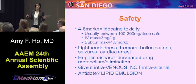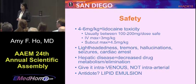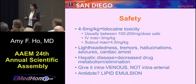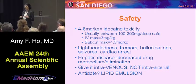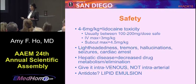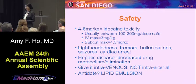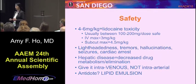Like most things, we want to start with being safe. Lidocaine toxicity: four to six milligrams per kilo is the toxic dose. Case studies have concluded that 100 to 200 milligrams is safe. The IV max is around three milligrams per kilo and the subcutaneous max is around 4.5 mg/kg. Effects of toxicity include lightheadedness, tremors, hallucinations, seizures, and cardiac arrest. Have patients on monitors, be careful with seizure disorders and hepatic disease due to decreased drug metabolism. Always give it intravenously, not arterially. If you've gone too far, remember lipid emulsion.